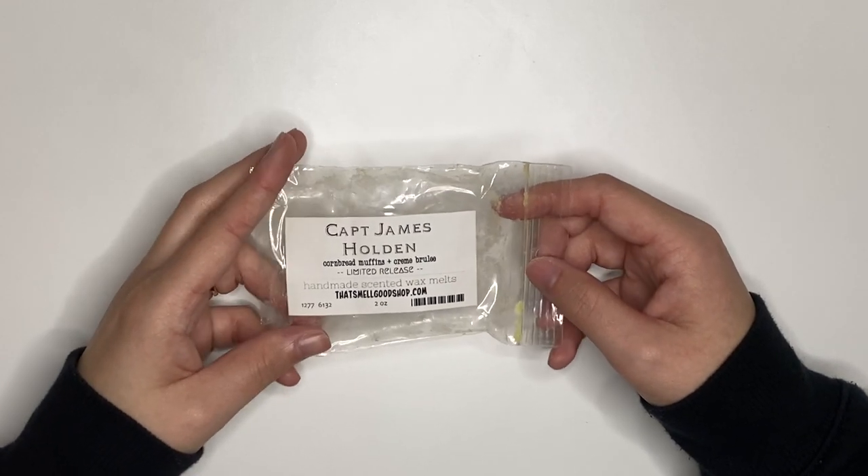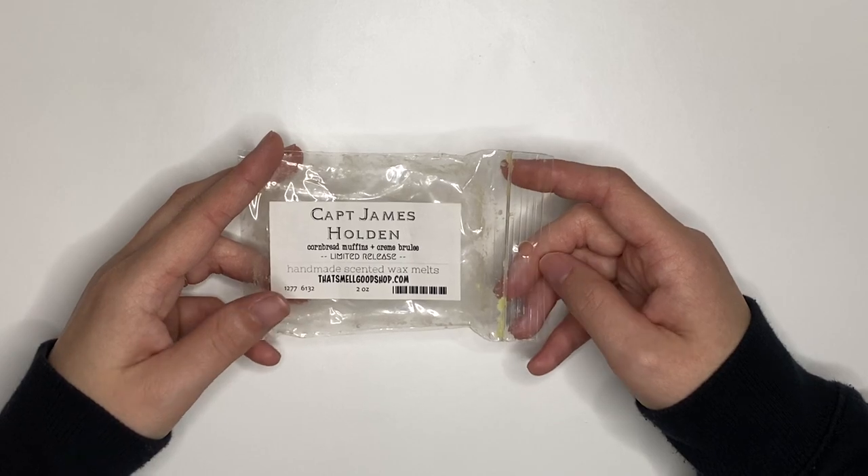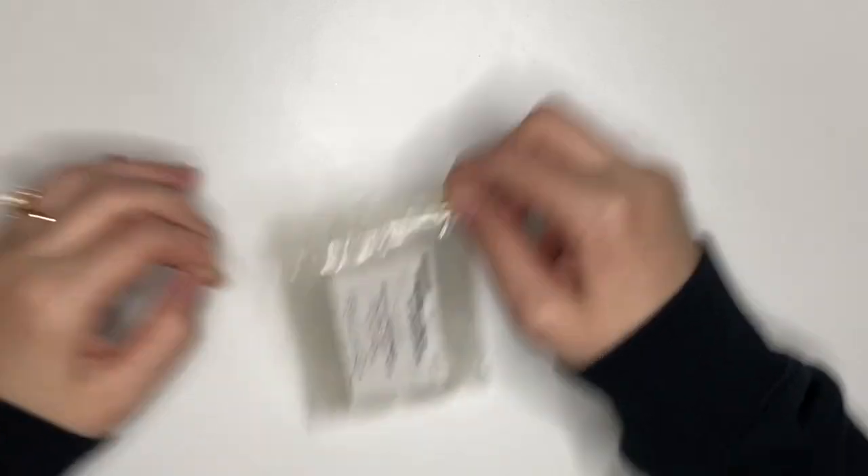We have Captain James Holden, Corn Muffin and Crème Brûlée. This was really good, I liked it a lot. You really got that corn muffin smell. I would recommend it and I would repurchase this.